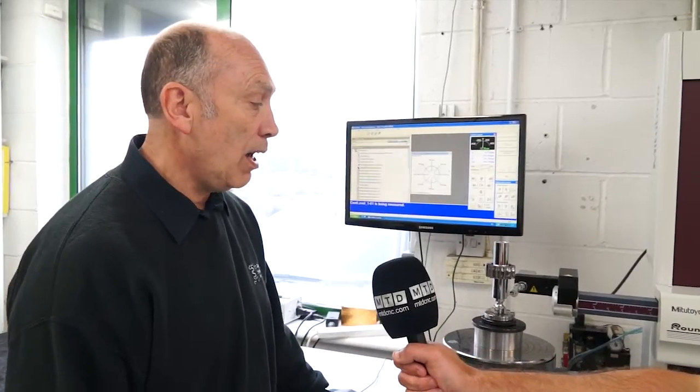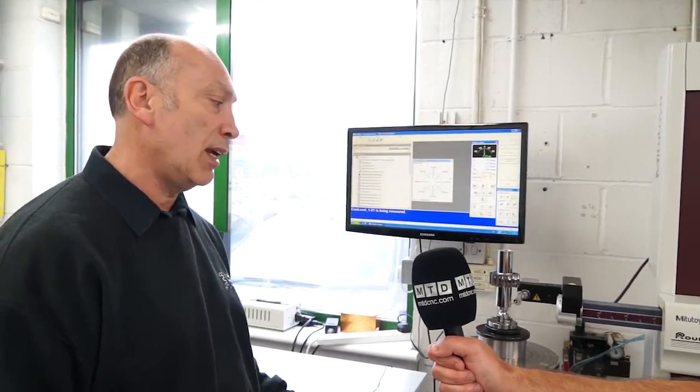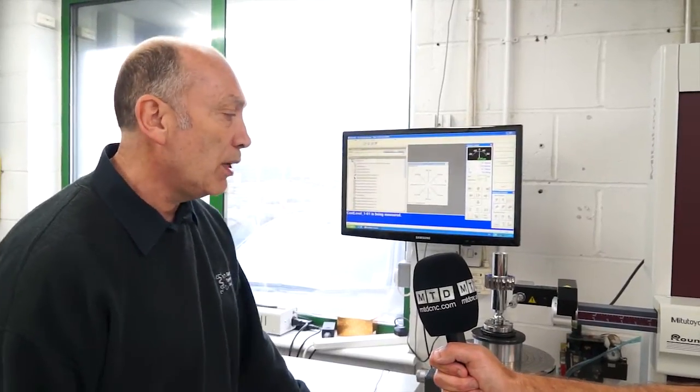Yes, definitely. If we're going to do this manually, it's a lot of hard work, and then getting the cylindricity figure would be the problem. And then how do you store those results? Here on this machine we get graphic results as well as the data — all of the numbers — which stack up. So it just proves the work perfectly.